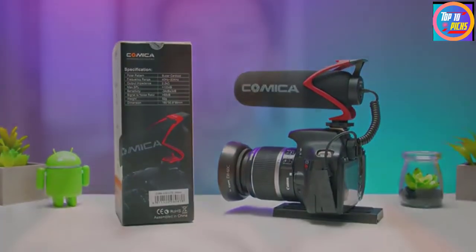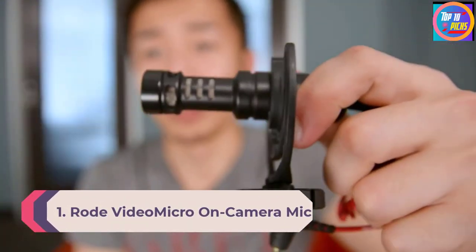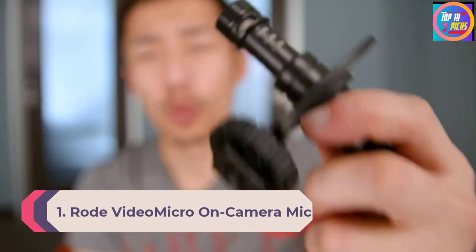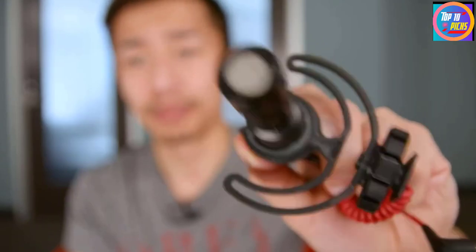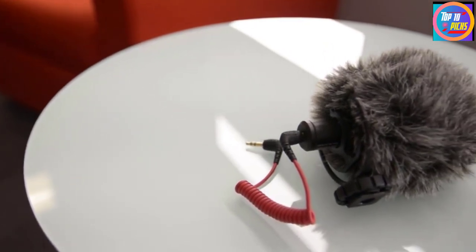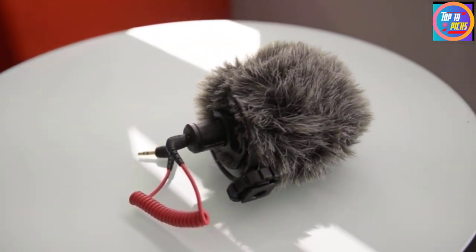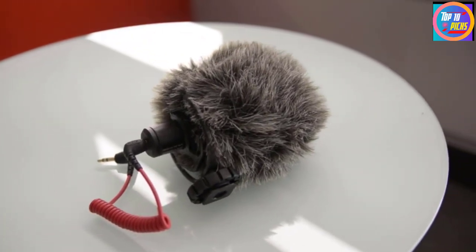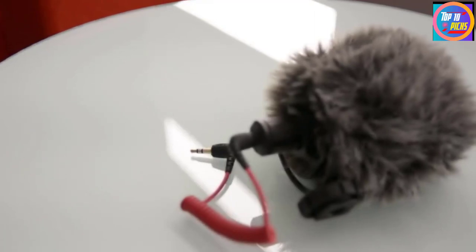Number 1: Rode VideoMicro On-Camera Mic. The Rode VideoMicro is a high-quality microphone specifically designed to enhance the audio of your videos. It includes a high-end cardioid condenser microphone capsule that provides remarkable audio recording quality regardless of the type of camera you are using. This compact on-camera microphone will provide you with the ultimate video recording experience.